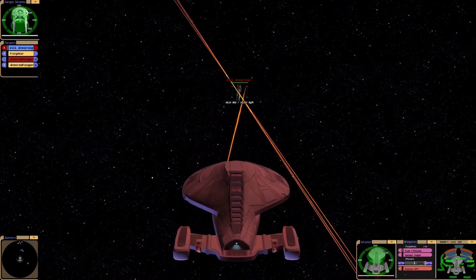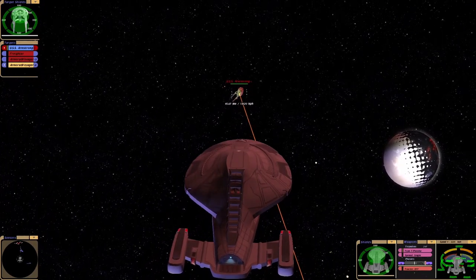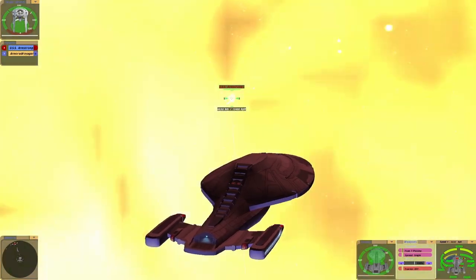Phasers not effective. Photons? Transphasic torpedoes, anyone? If one just hits, then we'd get an idea, wouldn't we?